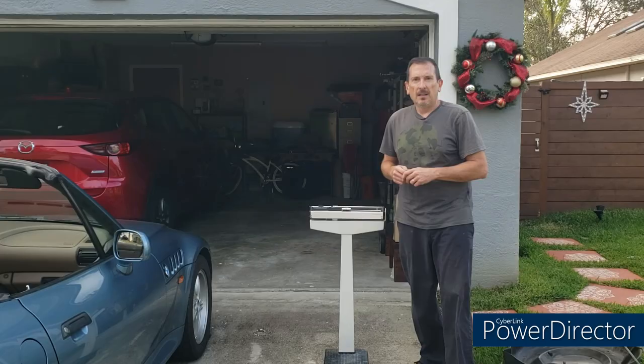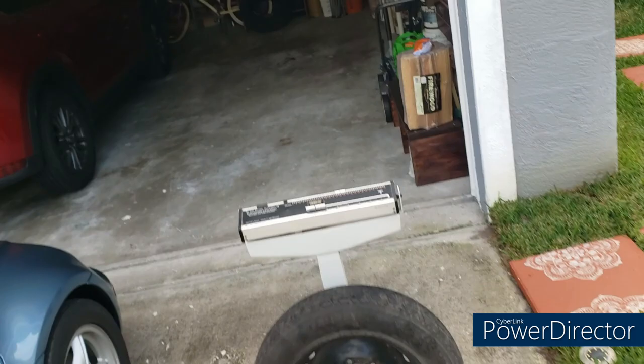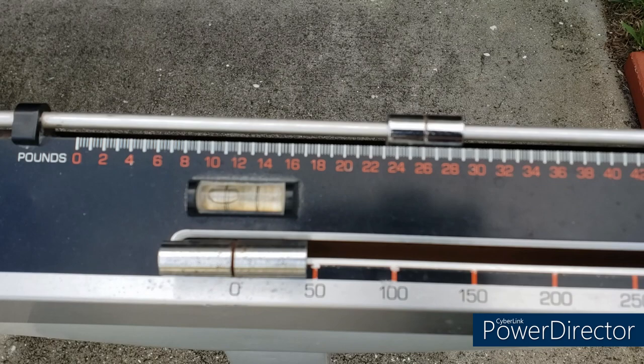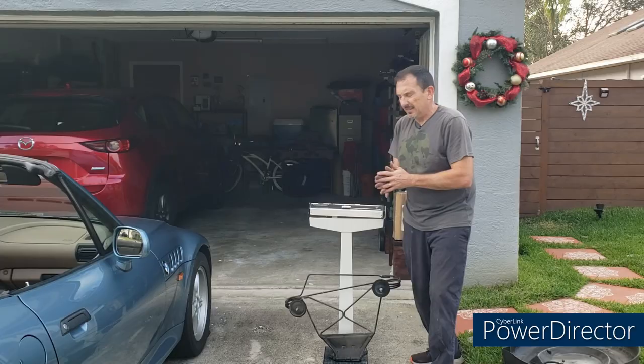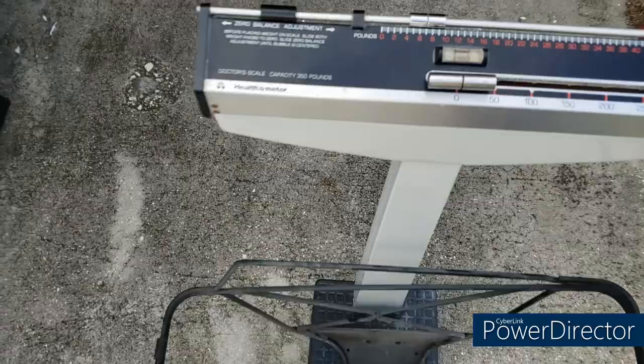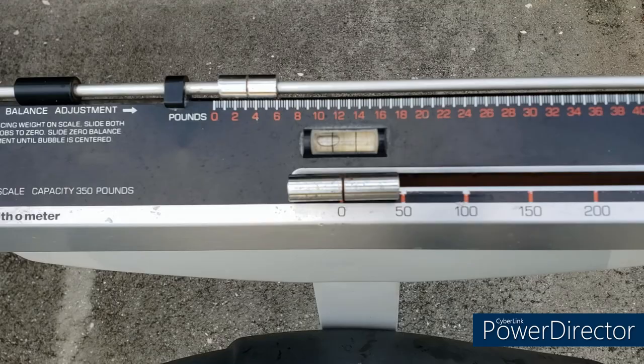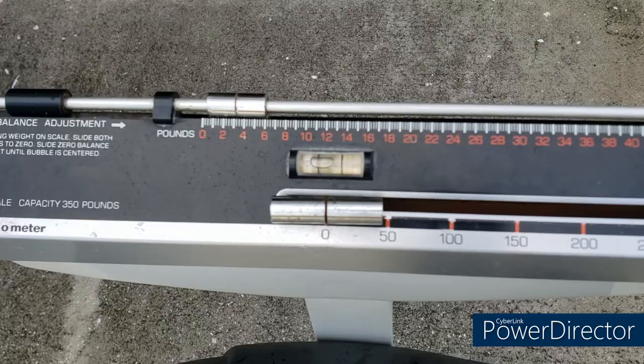We're going to go ahead and weigh these things now. I'm interested to see how much weight we actually lost. We've got a doctor's scale here. First, we'll start with the tire — just about 25 or 26 pounds. Then on to the cage, which obviously is going to weigh quite a bit less — right at about 7 pounds. So we're at 32 pounds. And then finally the tray, which is probably going to be pretty light — right around 3 pounds. So we've lost about 35 pounds in less than an hour. Well, I wish I could do that to myself.